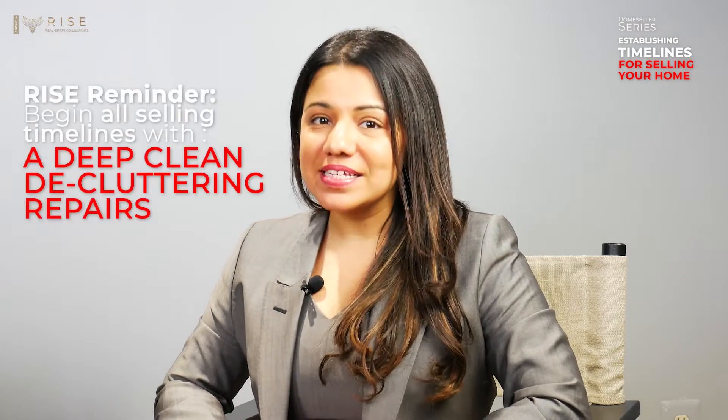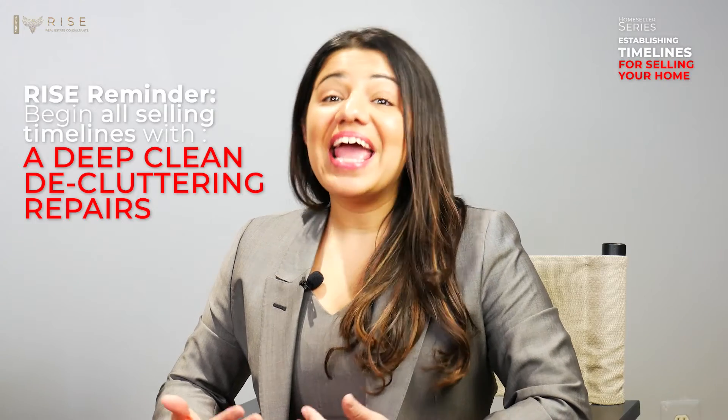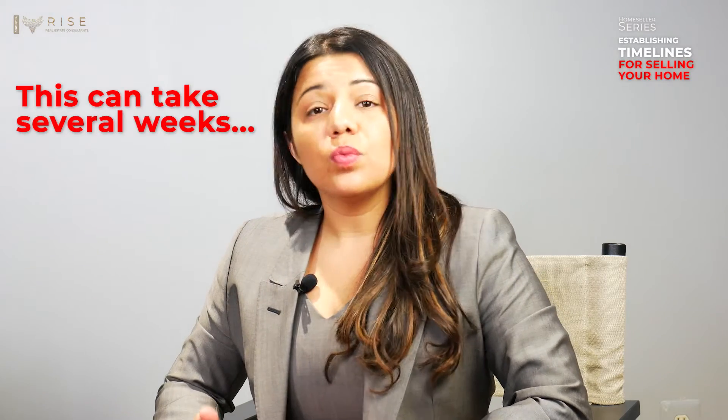Lastly, but firstly in your process, we need a deep clean, declutter, stage, and address any repairs in your home. Check out episode three for more details. This can take several weeks, so we want to ensure we start no later than May 1st.